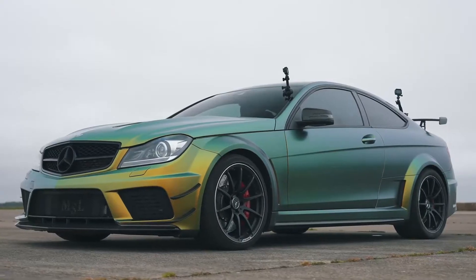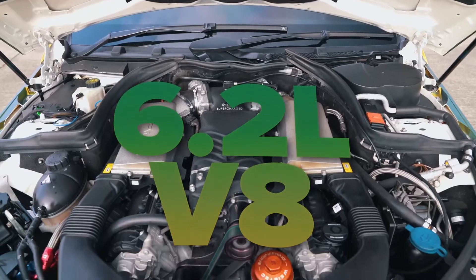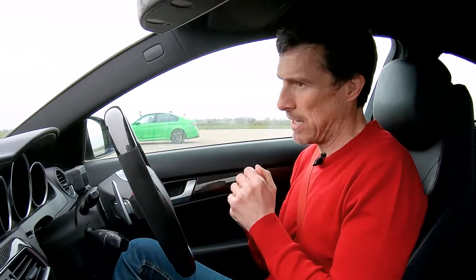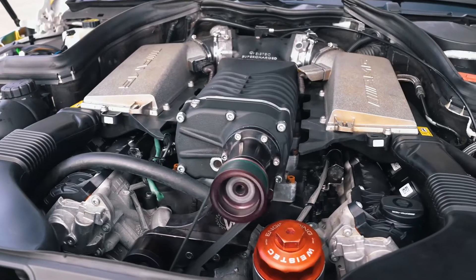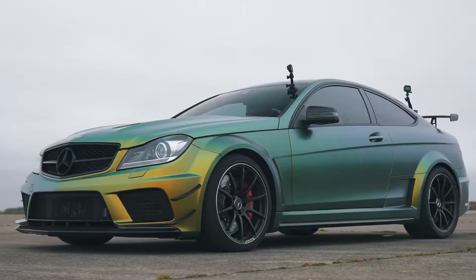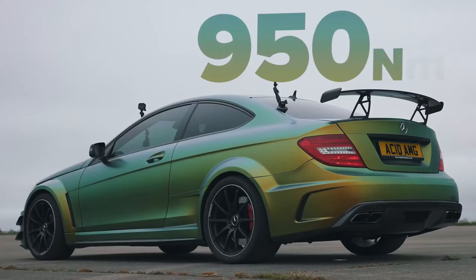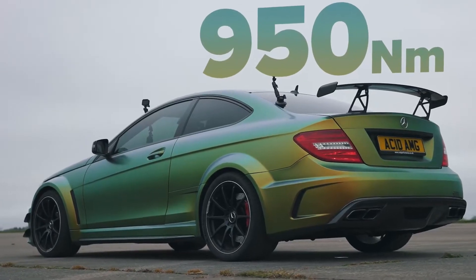Let me tell you about this Mercedes. It's a C63 Black Series, which means it's 2012 because that's the only year they were made. It has a 6.2 litre naturally aspirated V8 — well, normally naturally aspirated — but it's been fitted with a supercharger, some down pipes and meth injection for the intercooler. As a result it's got 750 horsepower and 950 newton metres of torque. This thing is a monster.